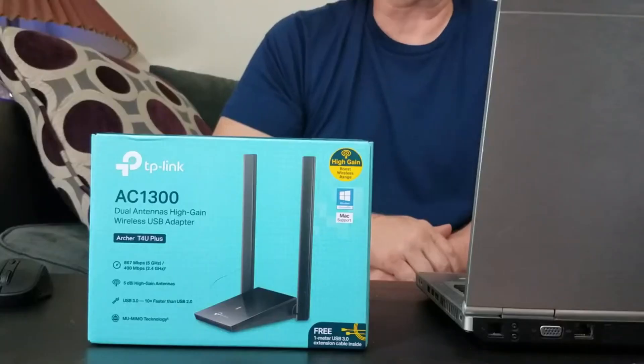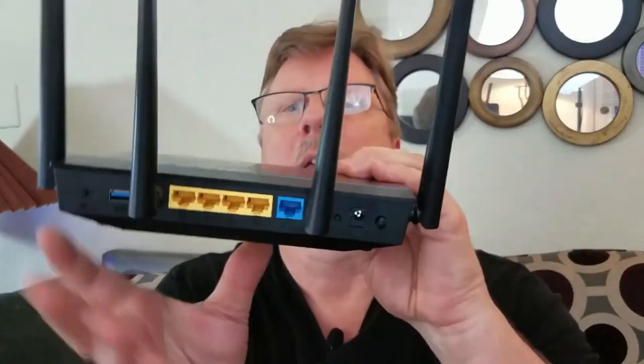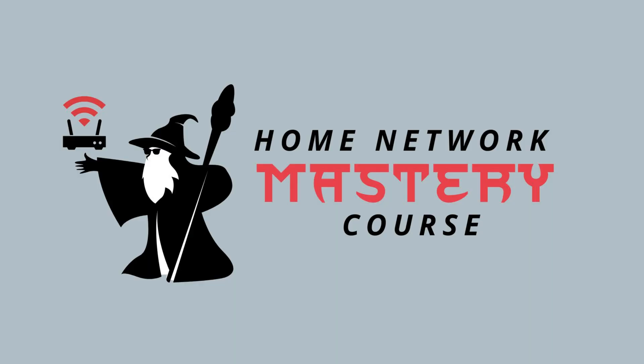I'm Jerry Jones, the Wi-Fi guy, and I like to make tech make sense. I have tons of videos on YouTube to help you understand Wi-Fi and home networking. I even have a course called the Home Network Mastery Course that helps you set up, troubleshoot, and upgrade your home network like a pro.